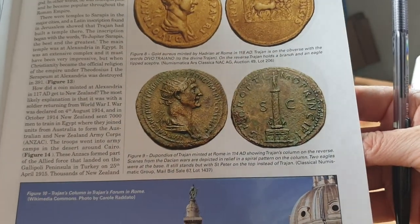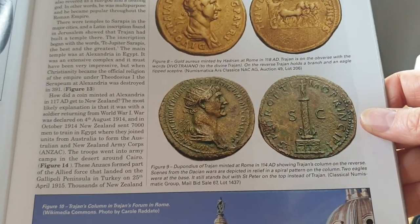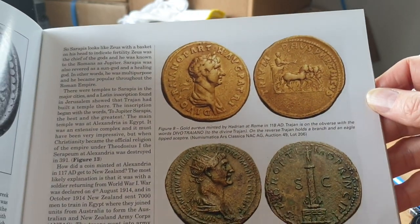Here we have a dupondius from the standard coinage of Rome, and the gold coin — an aureus — looks quite nice. I actually quite like those.